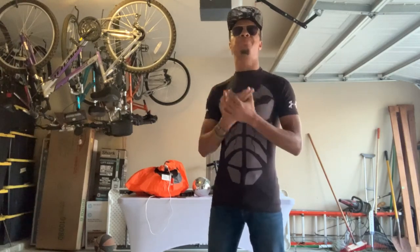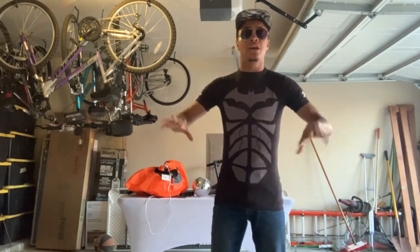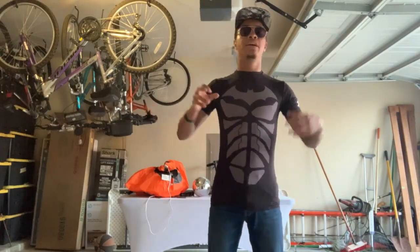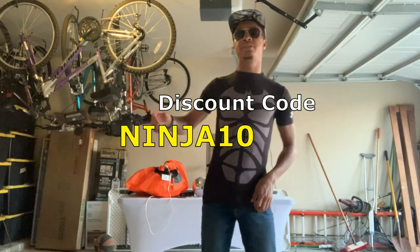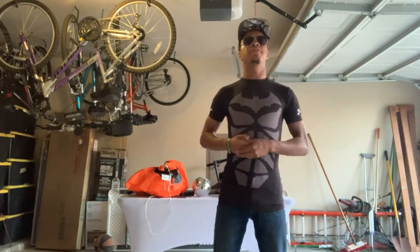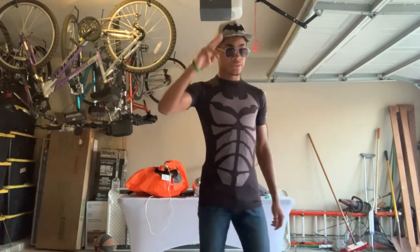I hope you enjoyed this video. I want to send a special thank you to Century Martial Arts — they sent me these awesome weapons. If you want one of these weapons or anything else they have, check out the website linked down below. Ninja10 is the discount code for anything in the store — you can get 10% off your entire purchase. I hope you enjoyed this video, and without further ado, my name is DJ Moore, this is the Modern Ninja, and I'm out.